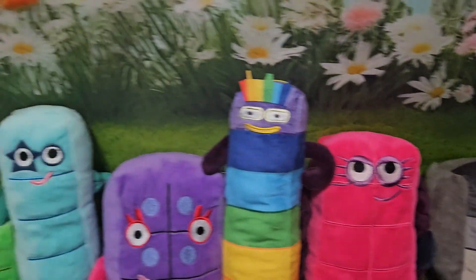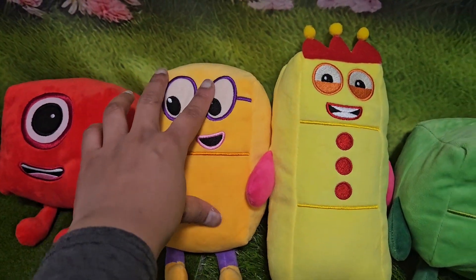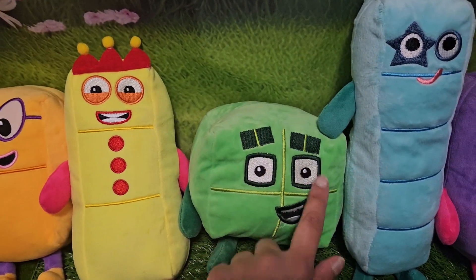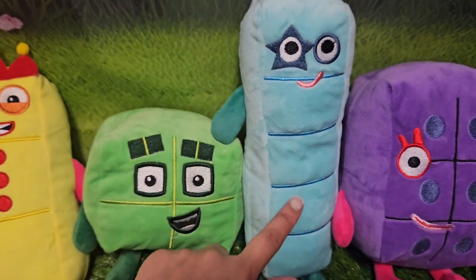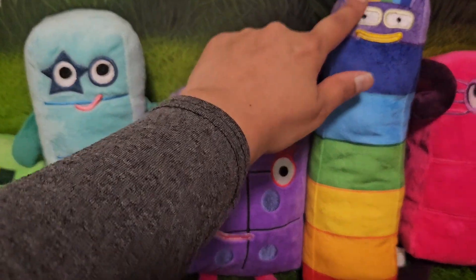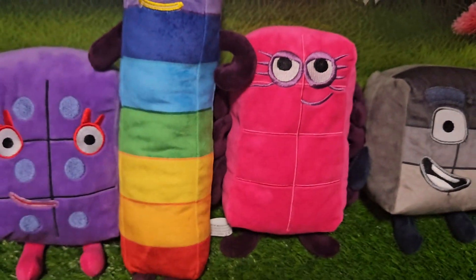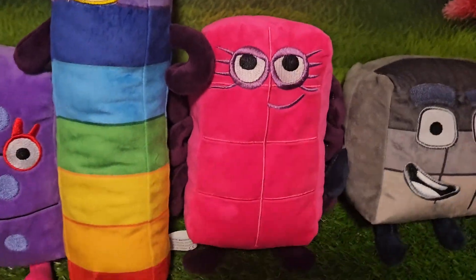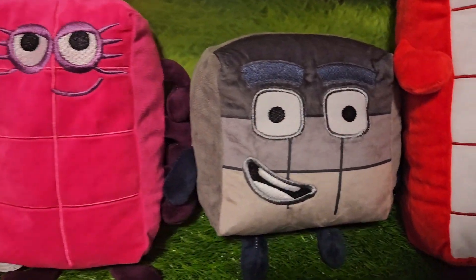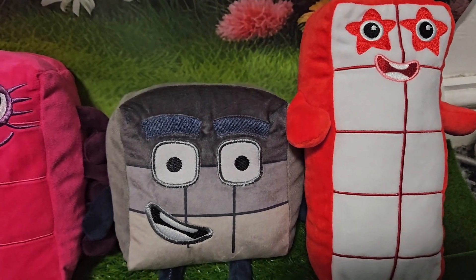Should we count their parts together? Let's count them. One part. This has two parts. One, two, three parts for number three. Four parts for number four. Five parts for number five. Six parts for number six. Seven parts in different colours for number seven. Eight parts for number eight — here he is, he's an octoblock. And nine parts here for number nine. And ten parts for number ten.